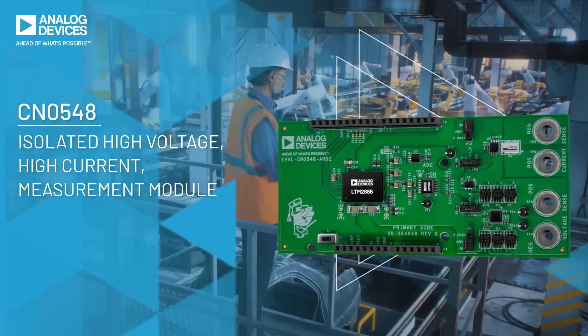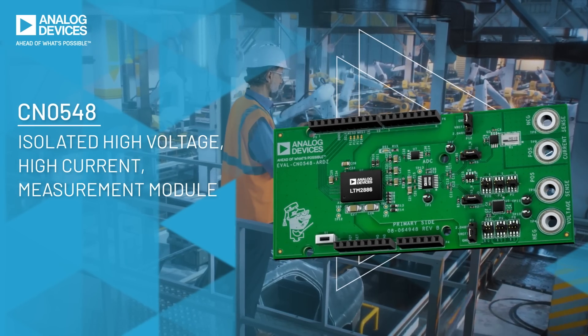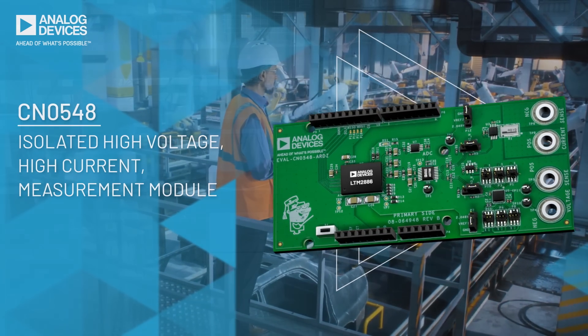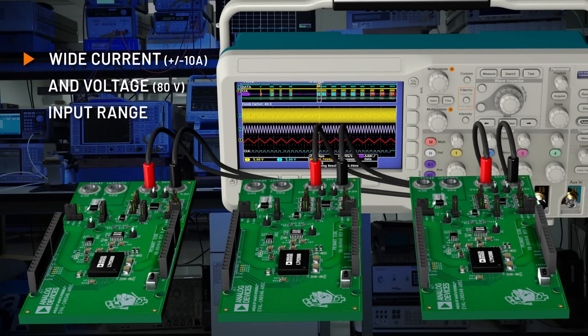CN0548 is a complete isolated current and voltage measurement system for industrial, telecommunications, instrumentation, and automated test equipment applications. Its wide input range facilitates a single circuit design to work across many different application spaces, where the application requirements vary widely.